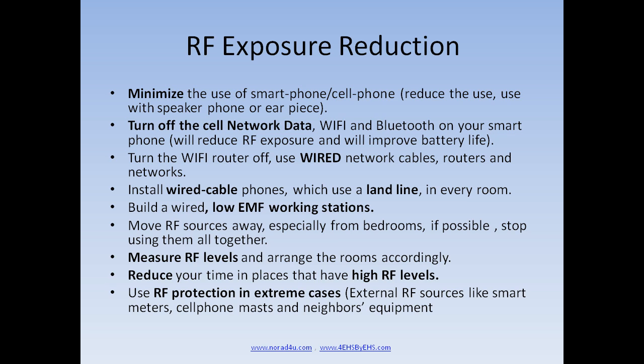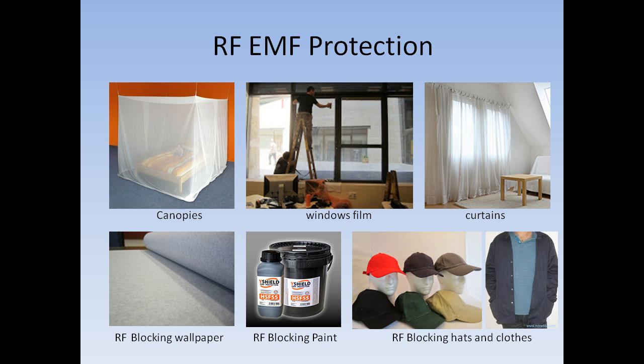Move RF sources away, especially from bedrooms. If possible, stop using them altogether. Measure radio frequency levels and arrange rooms accordingly. Reduce your time in places that have high RF levels. Use RF protection in extreme cases for external RF sources like smart meters, cell phone masts, and neighbors' equipment. RF protection is possible by installing RF-blocking window film or curtains, RF-blocking wallpaper on walls, painting external walls with RF-blocking paint, and using an RF-blocking canopy over your bed.